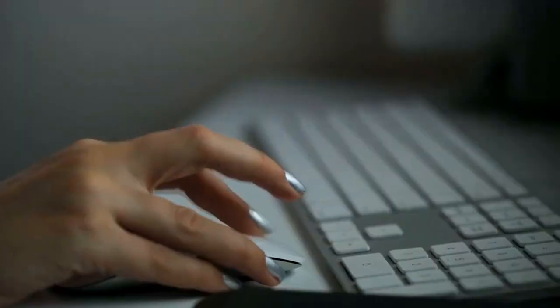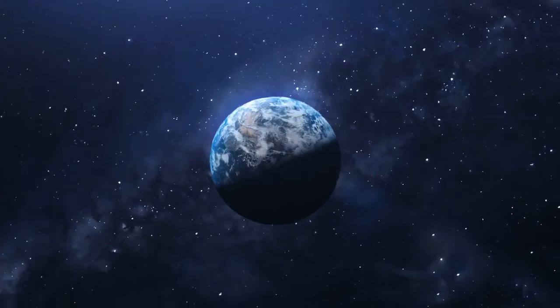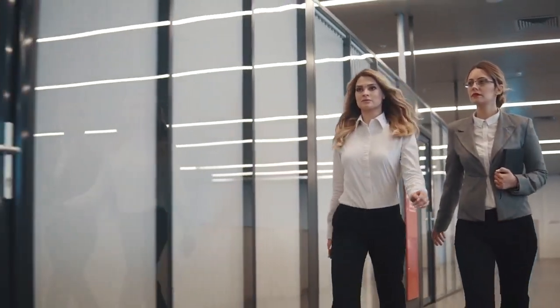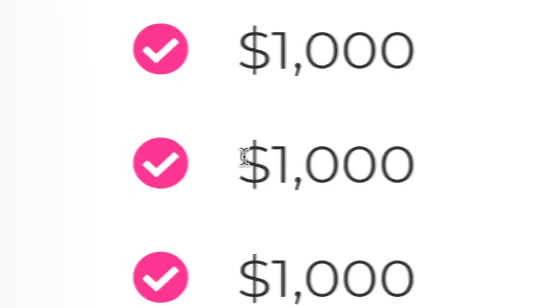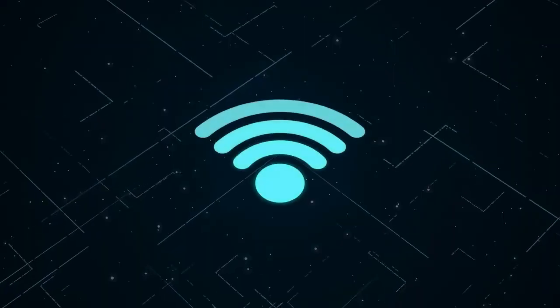If you are looking for an easy way to make money online, keep watching. Today I will show you how you can get paid by simply clicking with your mouse. All of the platforms I will be going over today are available worldwide and are 100% free. This brand new strategy will allow you to earn hundreds of dollars again and again passively.